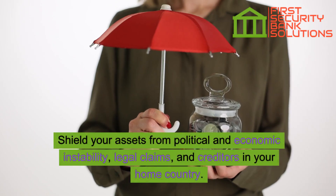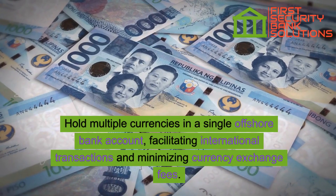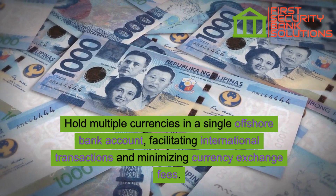Shield your assets from political and economic instability, legal claims, and creditors in your home country. Hold multiple currencies in a single offshore bank account, facilitating international transactions and minimizing currency exchange fees.